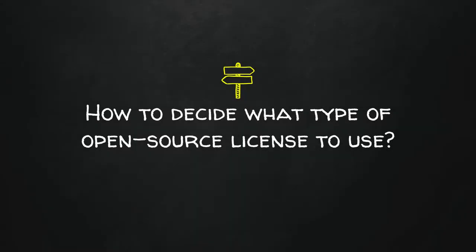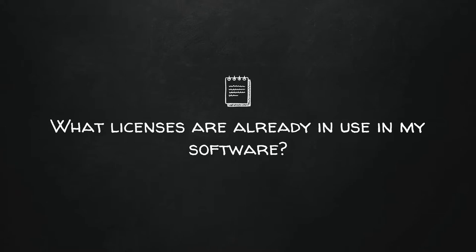How do you decide what license to use? There are really only four questions to ask. Question one: what licenses are already in use in your software? If you use a library that's strong copyleft, then you have to be strong copyleft. If they're permissive, you have more flexibility. If they're proprietary, why would you use them in your open source project? Pay attention — if you don't agree to their licensing terms, you're in violation and open yourself to legal issues.